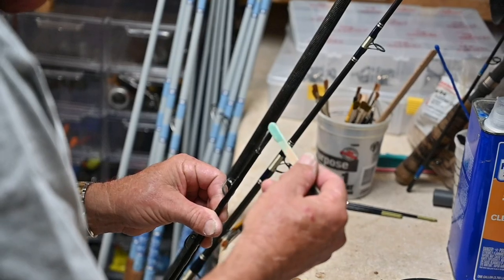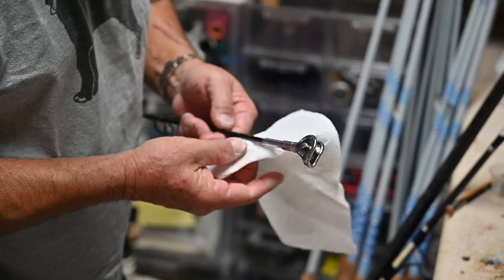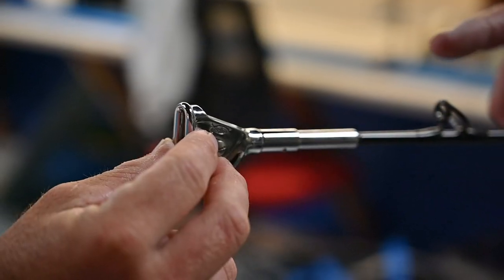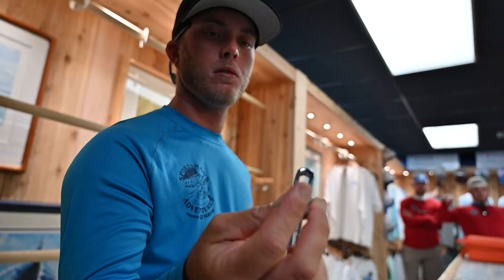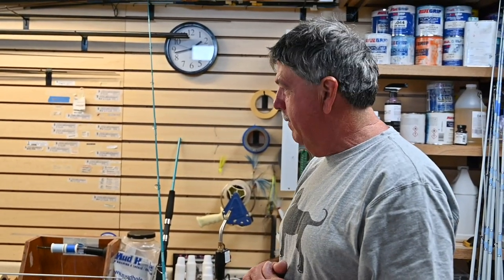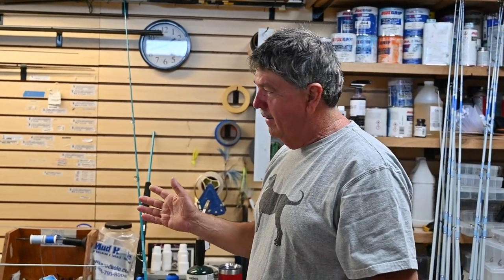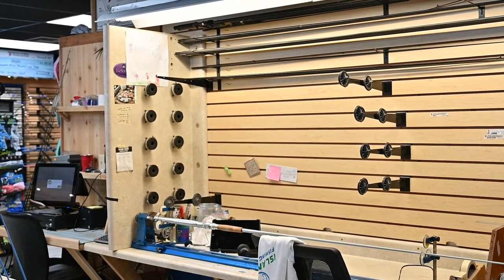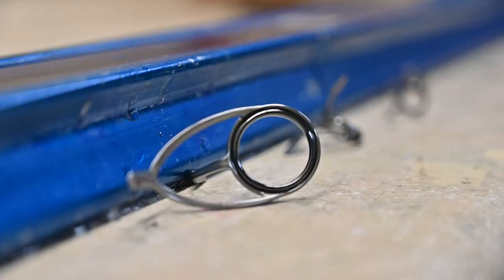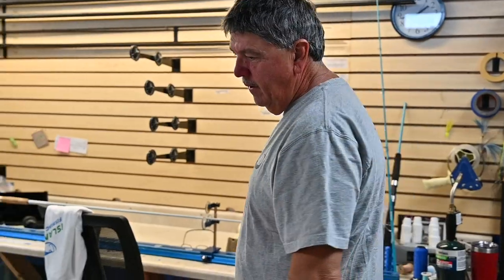Here we are at the new Isla Murata fishing outfitter shop, and as you can see I still have my wrapping table — don't go anywhere without it — my turning machine to turn the rods for the epoxy, and all the magic happens here. This is where I do all the wrapping and finishing.